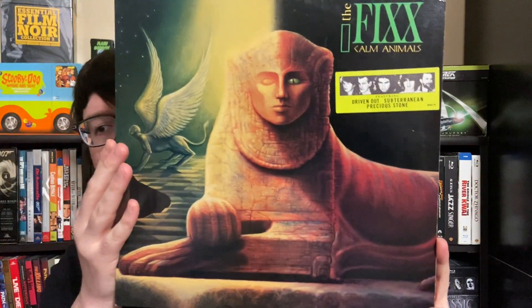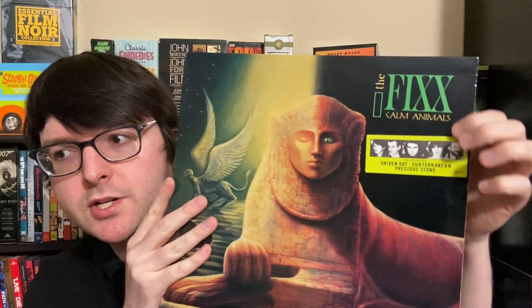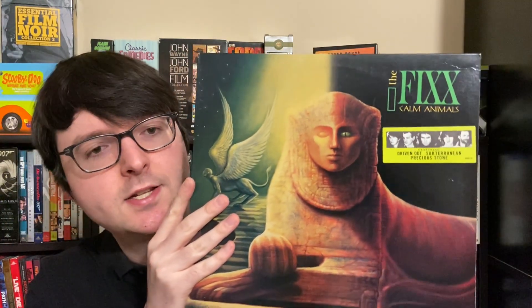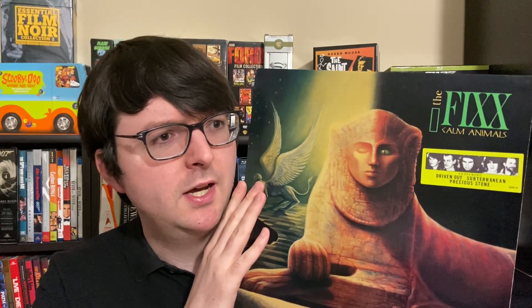Really beautiful cover artwork. Still got the original hype sticker, which is actually stuck on the jacket itself. I've never actually found this on vinyl before. Of course, their most famous album is Reach the Beach, which should be in everybody's collection. It's a super common LP, beautifully mastered, and it's one of the best records of the 80s.